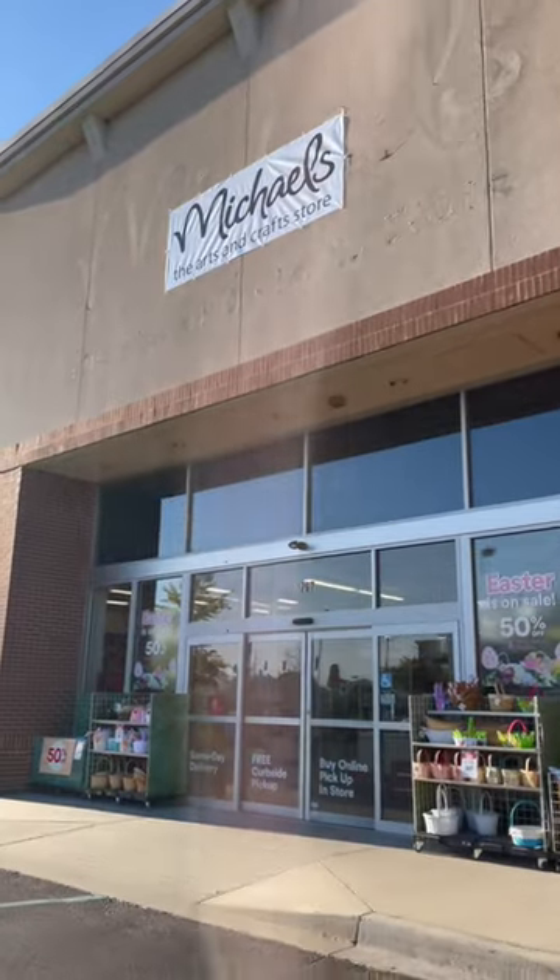Let's see what appeals to me at Michaels today. Just look at all this paint. Even though the professional paint is better to work with, there is nothing like all this color variety in the cheaper ones.